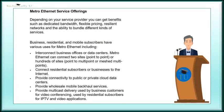Metro Ethernet service offerings. Depending on your service provider, you can get benefits such as dedicated bandwidth, flexible pricing, resilient networks, and the ability to bundle different kinds of services.